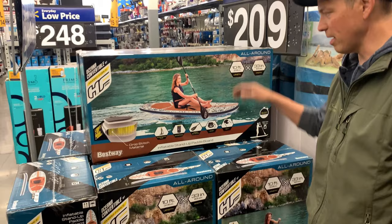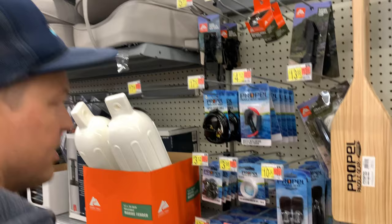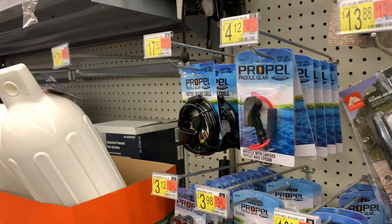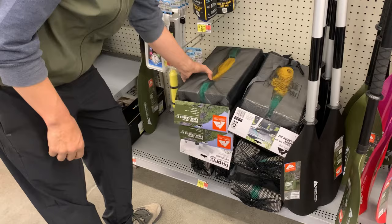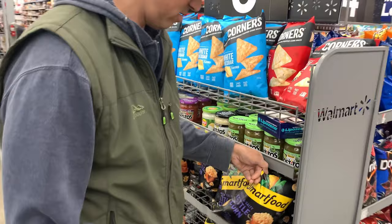They've got some paddle gear accessories here — reflective wraps, handles, a whistle with a lanyard, and a phone case. You've got the basic Ozark Trail foam block kit, which looks like it comes with two cam straps inline for bow and stern — that's pretty cool. And they've got kettle corn. Walmart shopping — if you're looking for deals, you're eating kettle corn.